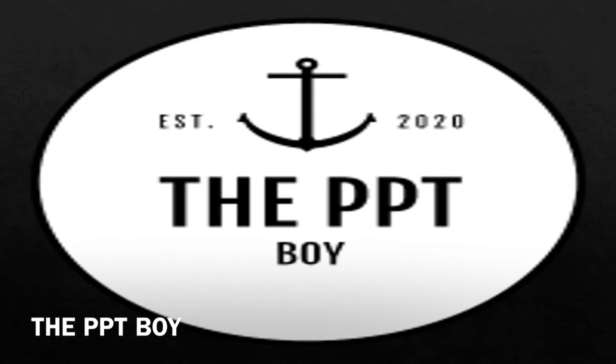Hey guys, what's up! It's your boy Avi here, welcome. The PPT Boy is a channel created by Avi, and he's the owner of Avi's World, which has now become the PPT Boy. It was established on April 24, 2020, but Avi says it truly started its work on May 18, 2020. So please do not count April 24th — it's May 18, 2020 since it started.